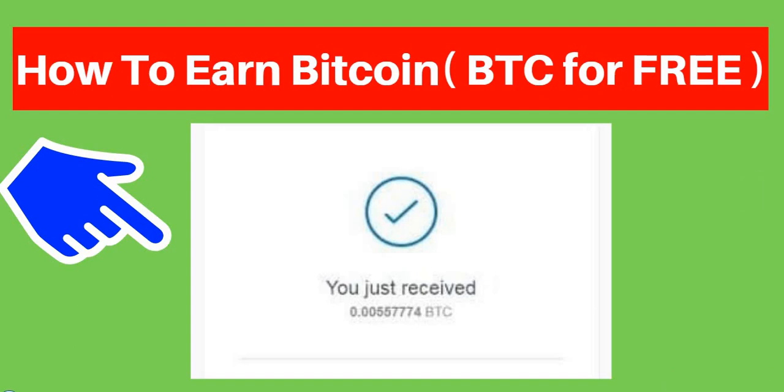Hey guys, I know that most of you are getting scammed just trying to make bitcoin online. I got you covered because in this video I will show you how you can earn bitcoin for free — I mean 100% free. I know you may have been scammed different ways trying to earn free bitcoin, but in today's video I will be showing you how to earn free bitcoin. You don't need a single dime to get started.